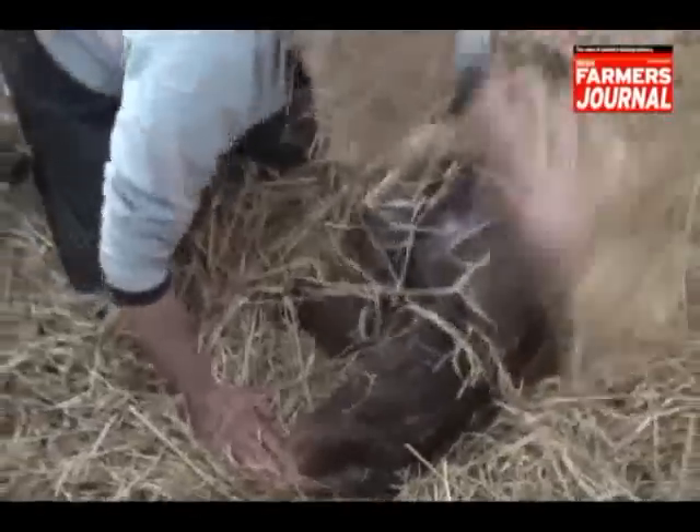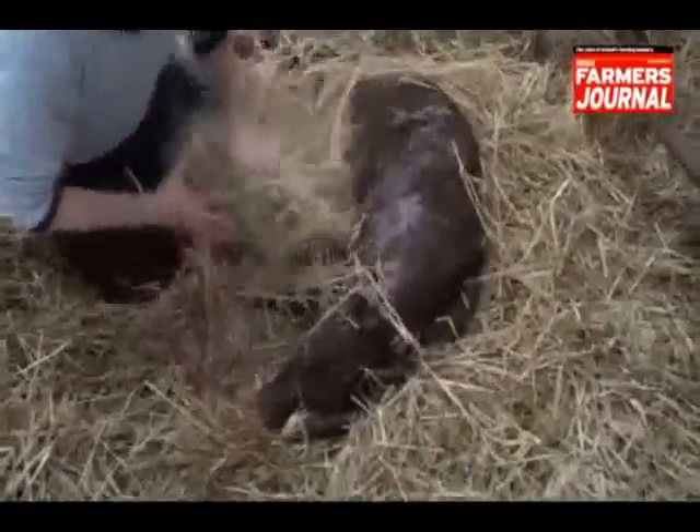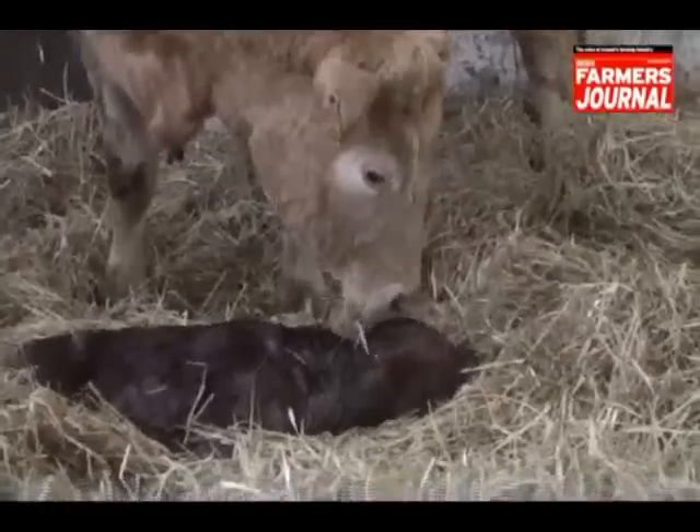I'm here at the Lions Research Farm with Mary Dwan from UCD Veterinary School. Mary's going to talk to us about the care of the newborn calf and how important it is to go through all the important procedures post-birth.